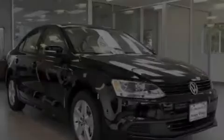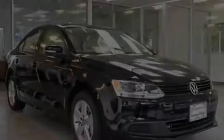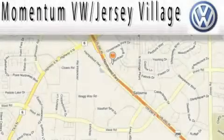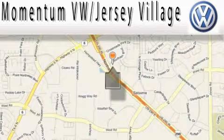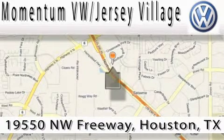Call or visit us right now and arrange your test drive today. Extreme low-pressure sales, extreme friendliness, and extreme fair pricing — that's Volkswagen of Jersey Village.